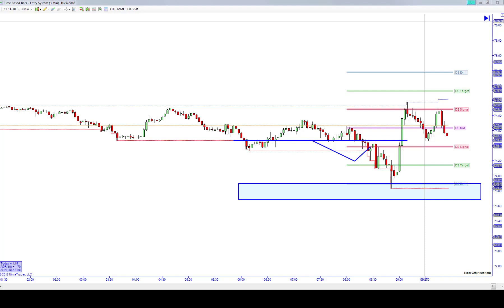We ended up having a good day — about 54 ticks on the day. The trade I'm going to show you is 40 of those ticks. I'm also going to show you the early morning analysis that we conducted prior to the trading session, which is what you see here on the chart markup.